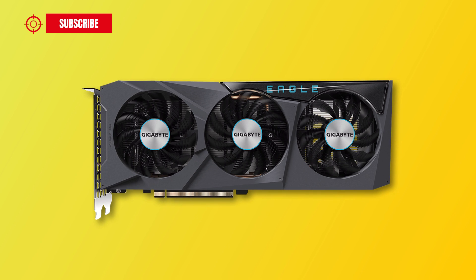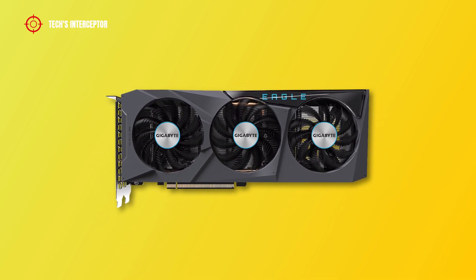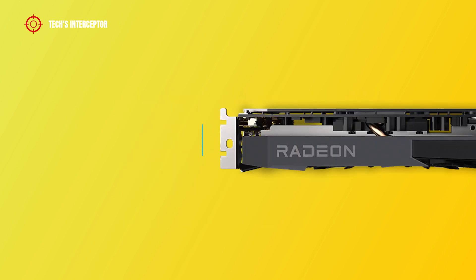The new Gigabyte graphics card is characterized by a triple-fan, clean square black industrial design. It is an ATX form factor graphics card that measures 282 mm in length, 113 mm in width, and 41 mm in height, requiring 2 slots for installation.